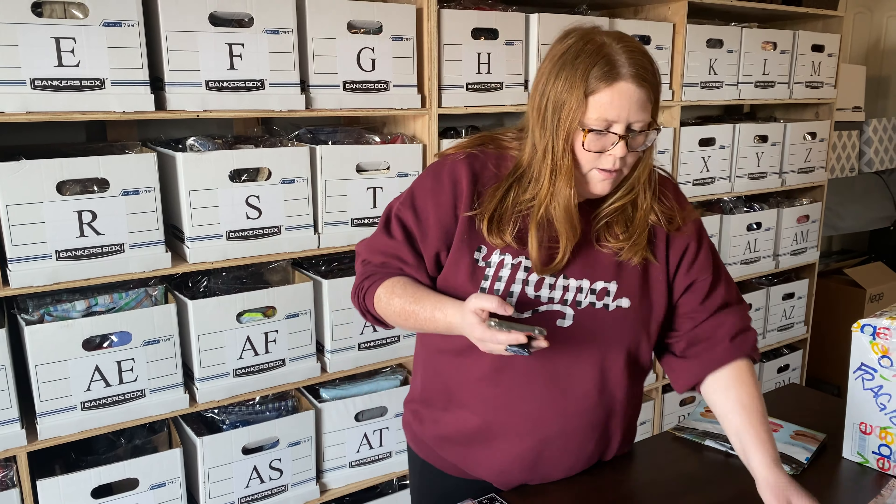This is a pair of Patagonia mittens. These sold on Mercari for an offer this morning of $17 plus shipping. I think I had about $7 into these. I'll pay up for Patagonia stuff — even if I make only five bucks, it always sells. Patagonia is a great brand people are always looking for, so it brings traction to my shop.